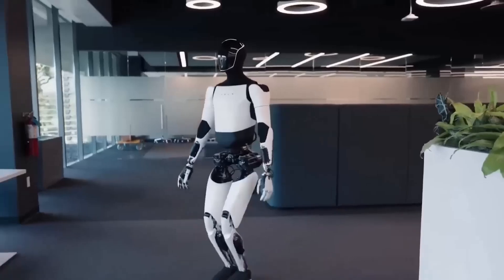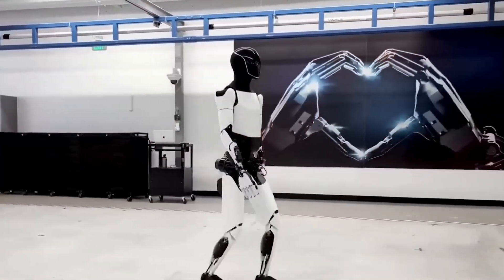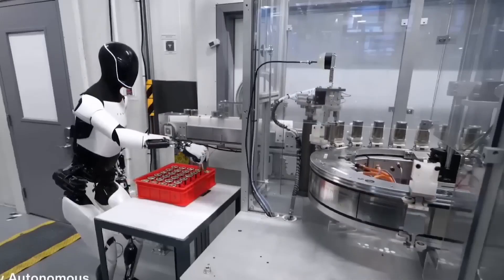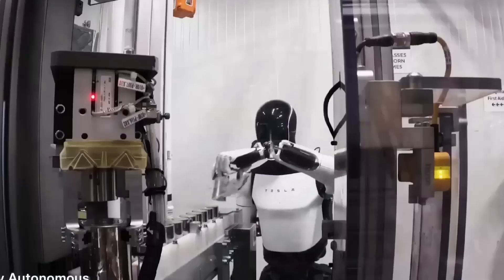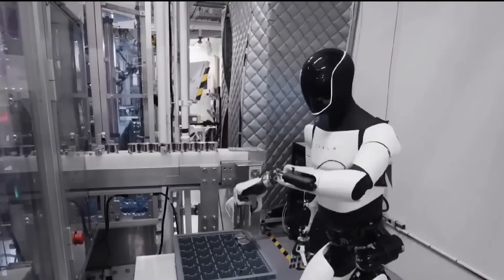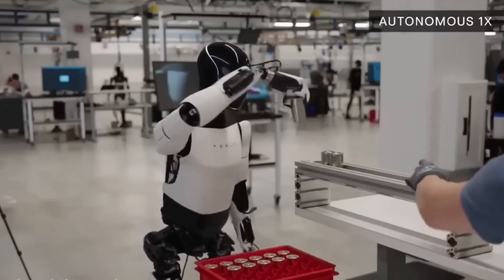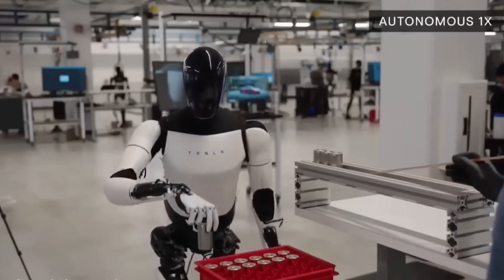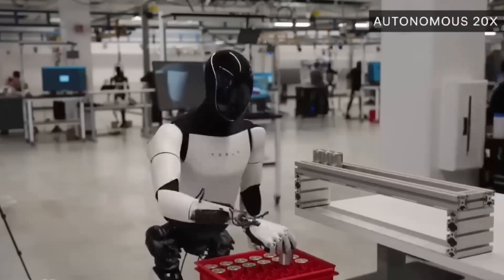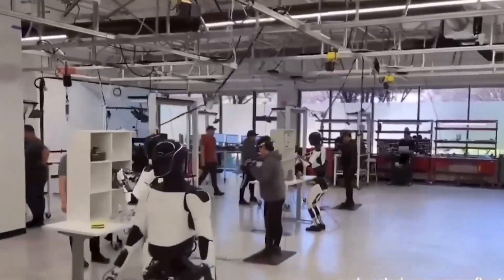Optimus's ability to self-correct based on real-time data makes it a unique innovation in the field of robotics. Tesla's emphasis on adaptability allows Optimus to function more like a human, reacting to changes in its environment rather than following rigid, pre-programmed instructions. This advancement marks a significant shift in robotics, where AI and mechanics work in harmony to reduce the frequency and severity of operational errors, bringing us closer to the goal of reliable, autonomous robots.